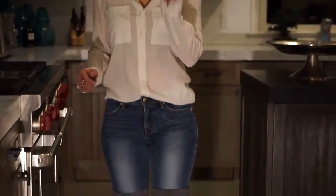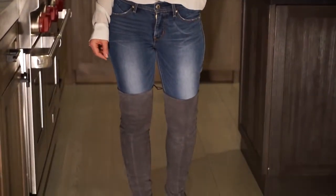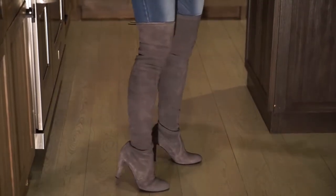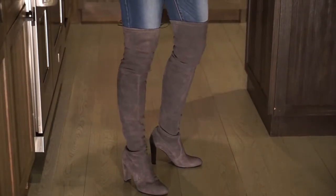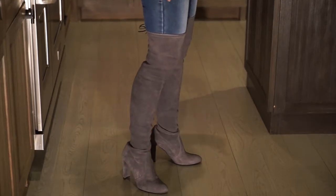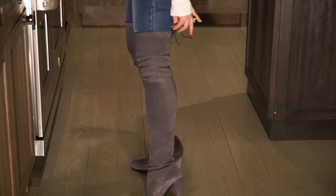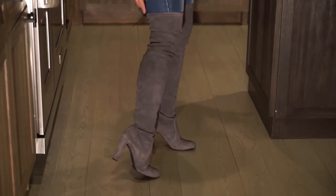These fit like a glove and you are definitely not going to see that footage — it will be edited out, me trying to get these on. But once they're on, they're definitely worth it. I'm a seven and a half, these are seven and a half — they fit perfectly. I love the tie in the back: you can make it a little looser over jeans and tighten it up over leggings.